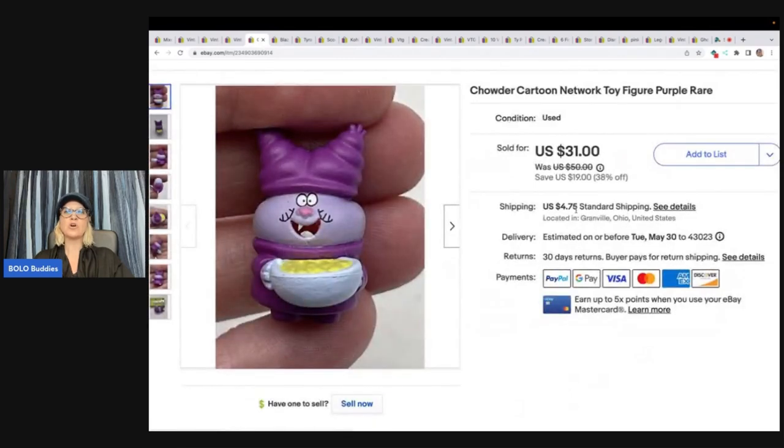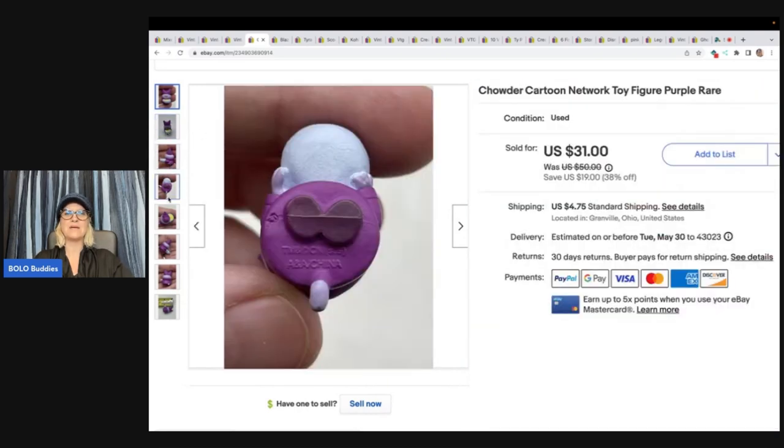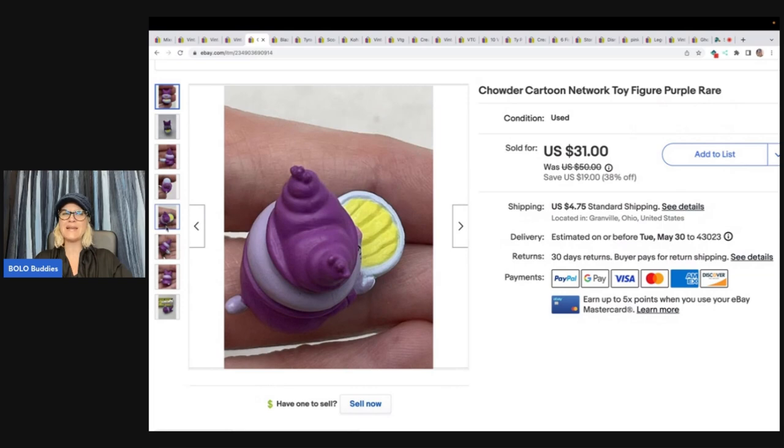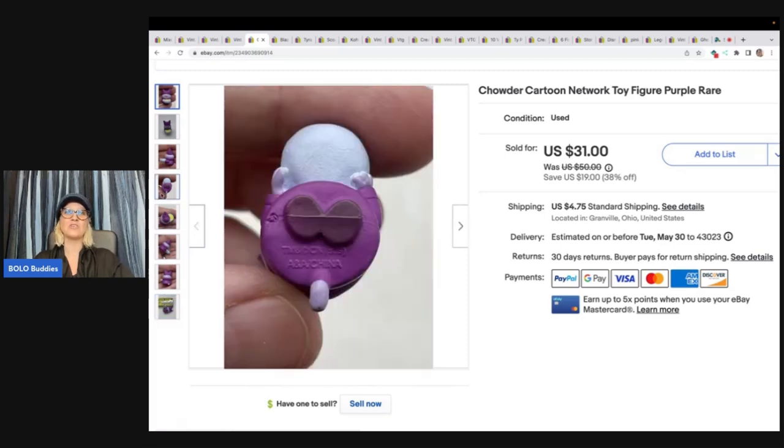This is a Chowder Cartoon Network toy figure. You may have seen this — I did a short on it and it was a nice little surprise. I can't remember where I got it, but I'm thinking it came from the Goodwill Bins. I'm guessing I paid $0.50 or less. I couldn't find hardly anything like it, so I did put 'rare' in the title — I don't do that very often. This guy sold for $31 plus shipping.